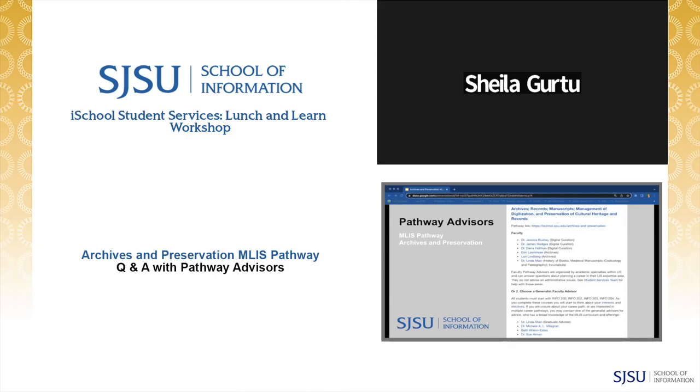Now you have the amazing opportunity to hear tips and recommendations from experts in this pathway — iSchool's Archives and Preservation Pathway Advisors. We have not one, not two, but four of them here today. They'll introduce themselves, share a little about their background in this career pathway, the skills and topics they feel are timely, and the courses they teach. Then we'll open it up for Q&A. First up is Dr. Bushy.